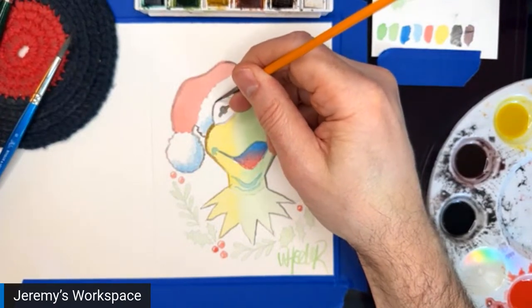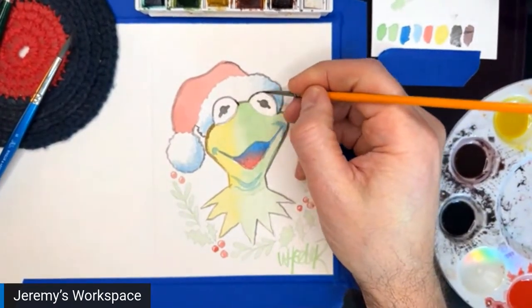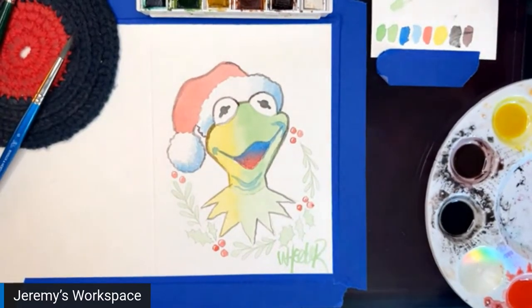I'll call him done — why not? There you go — there's your festive holiday Kermit from me to all of you. Hopefully some of you are inspired to go out and — what you're saying about getting some watercolor cards and sending them out is great. Who wouldn't love to get a card in the mail, especially in this day and age? Reach out and write somebody a letter.